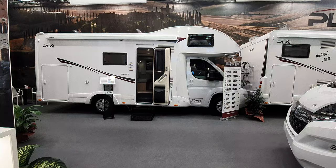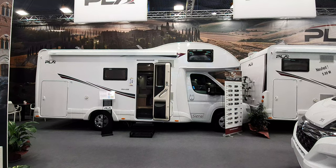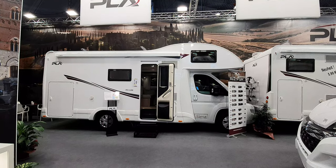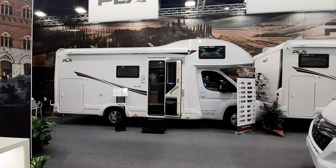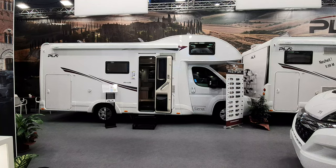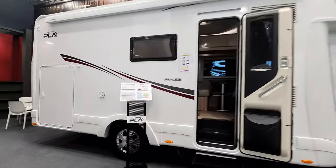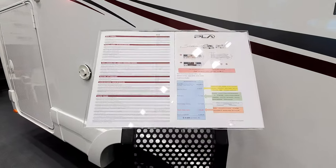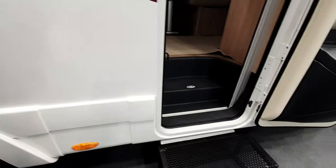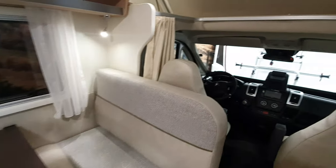As you can hear from the background racket, I'm at a trade fair and it hasn't begun yet — it won't be beginning for an hour or so. People are now in a panic to get their stands sorted out because they should have had it done by now. This PLA stand has been done, which allows me to show you this Sienna over-cab van. It's seven meters in length, costs 50,000 euros, and it's on a Jumper/Fiat Ducato chassis — the 440, made in Italy. No frills, right over-cab model.